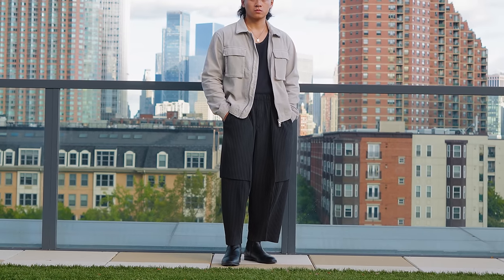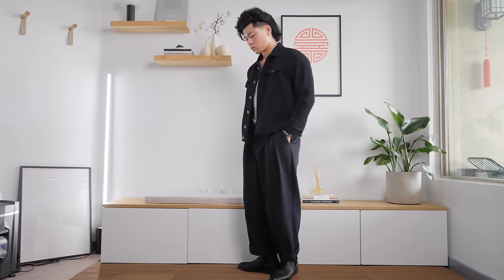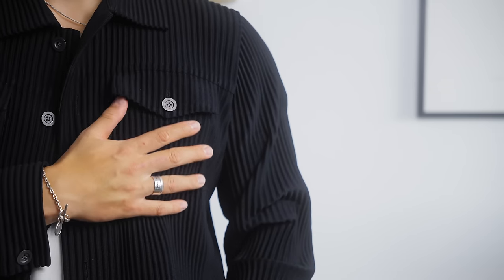We also have an Issey Miyake blazer, but we're starting with the Homme Plissé. One of the most popular items right now are the Homme Plissé trousers, but the jackets don't get as much love. I get it — pants are more wearable year-round, especially in summer, and this jacket costs just as much if not more than the pants. But this piece is beautiful; the pleated details are unmatched and it has nice metal hardware.